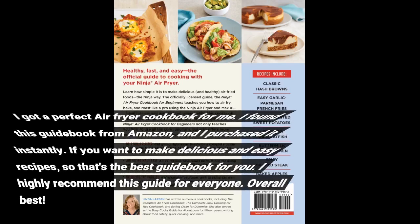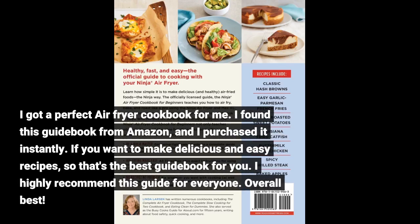I got a perfect air fryer cookbook for me. I found this guidebook from Amazon and I purchased it instantly. If you want to make delicious and easy recipes, that's the best guidebook for you. I highly recommend this guide for everyone. Overall best.